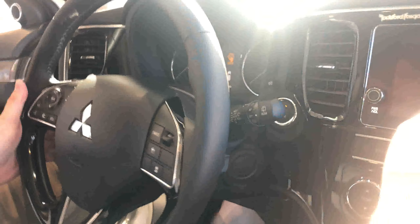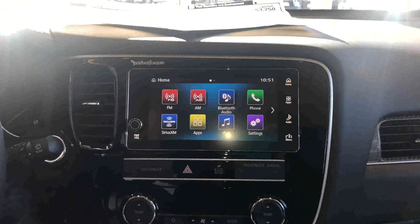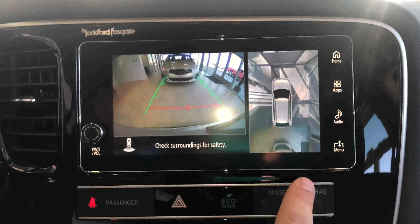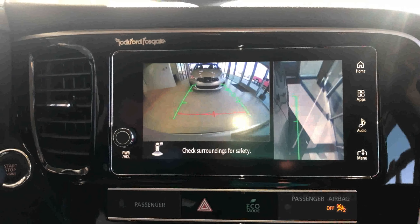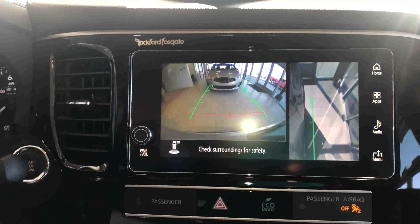I really like the backup camera in this model. You've got a 360 camera here that's going to give you an overhead view of the vehicle, and at the push of a button here on the steering wheel I can even check to see what's on my right-hand side to know if I'm close enough to my parking spot or if I'm too far away.